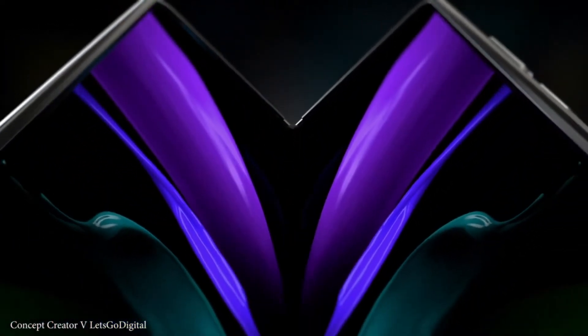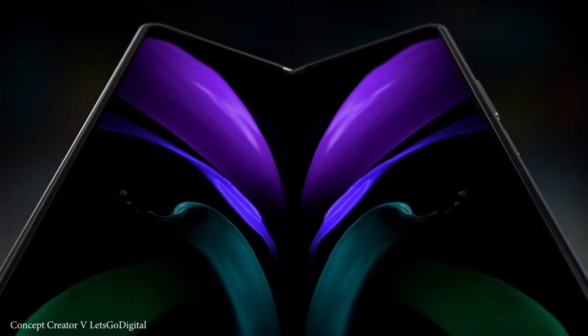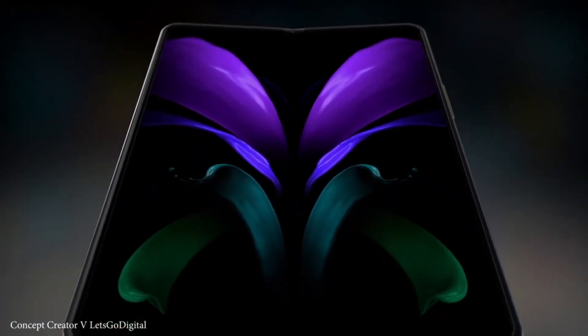Other than that, we could also expect under-display camera technology with the Galaxy Z Fold 3, along with 120Hz on both displays, and finally pro-level ultra cameras on Samsung's $2000 Galaxy Z Fold 3.